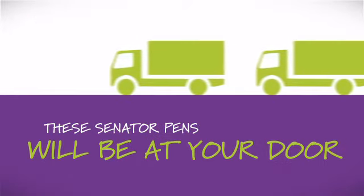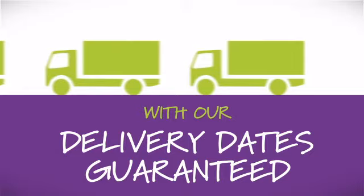We will deliver your order as fast as we can, guaranteed. With our price match guarantee, we will turn your marketing visions into reality.